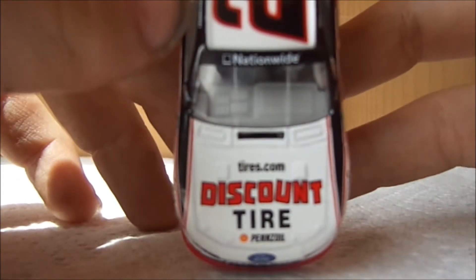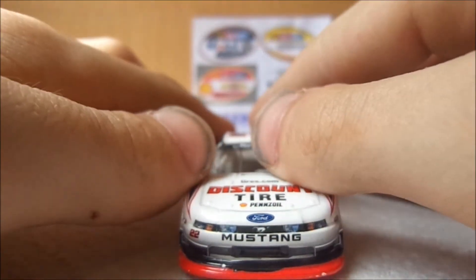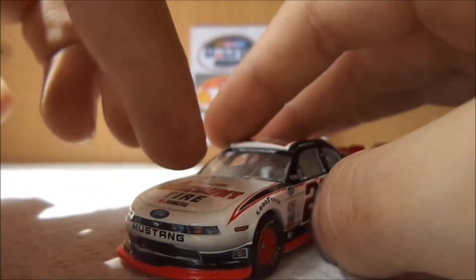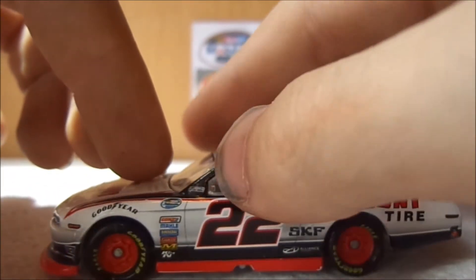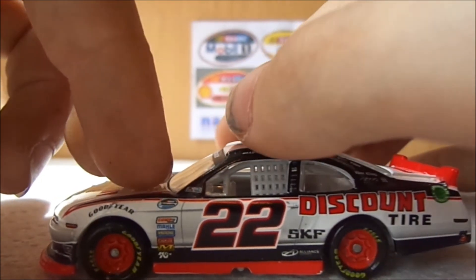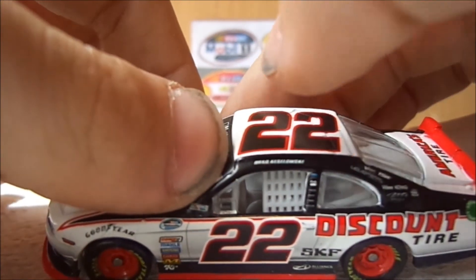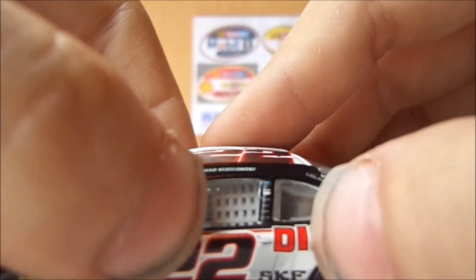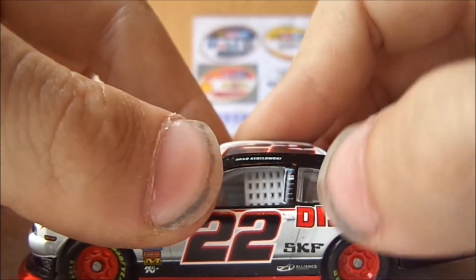On the hood you have Tires.com, Discount Tires, Shell, Penske, Ford Mustang with the beautiful front end — looks so much better on this car than a Dodge. The Dodge was not great last year. NASCAR Nationwide Series, NASCAR first race car, Brad Keselowski. Then you have Ford Drive 1, PPG. Look at how small those sponsors are. I think Freightliner's at the bottom.